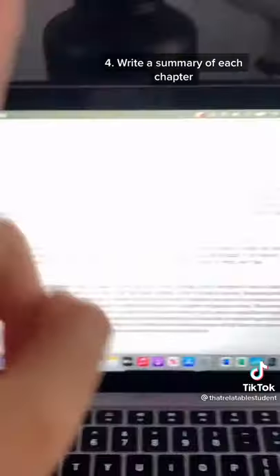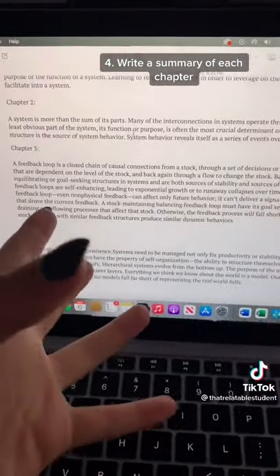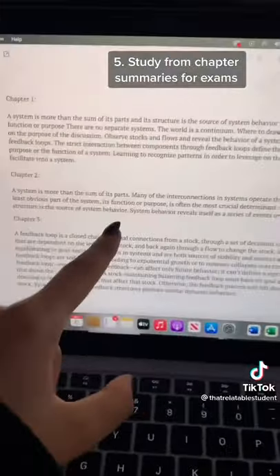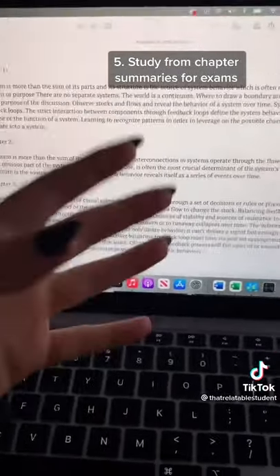After reading a chapter and taking notes, they write a summary of each chapter that they've read on a separate piece of paper or their computer. And when it's time to study for the exam on the book or the textbook, they read each summary that they've written to refresh their memory.